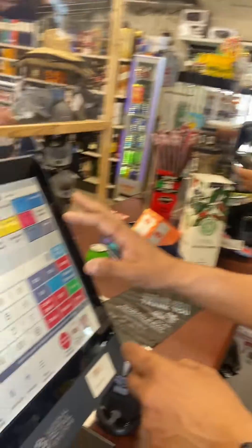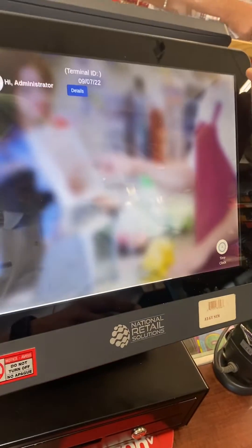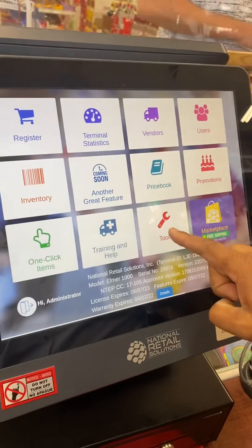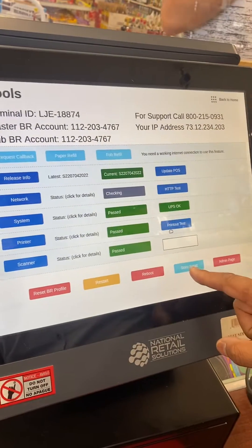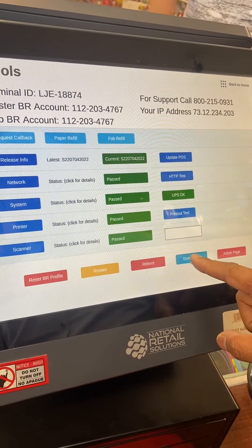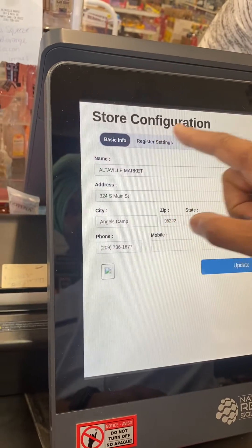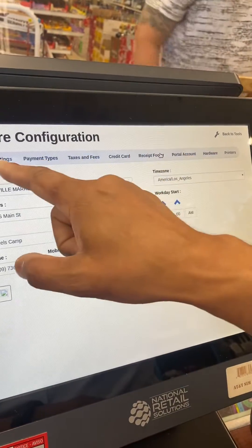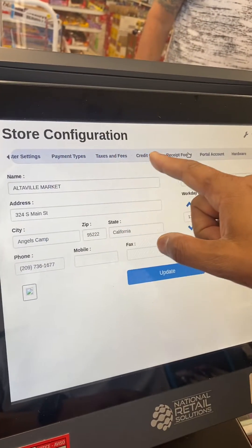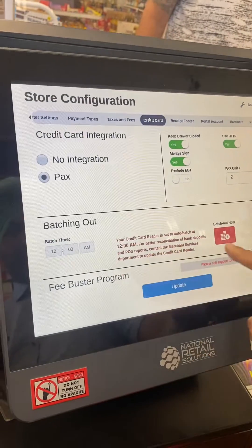This is the POS system. You click right here, then click on Tools. After that, tap on Store Setup. There are all the tabs on there — click on Credit Cards. You will see a new button right now.